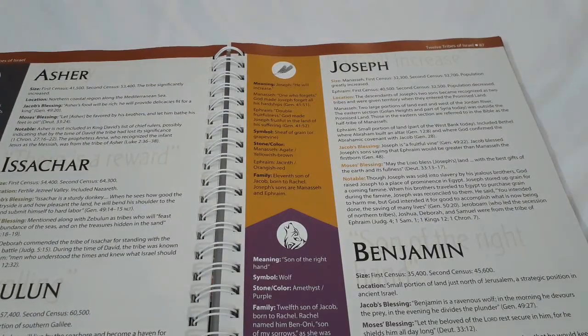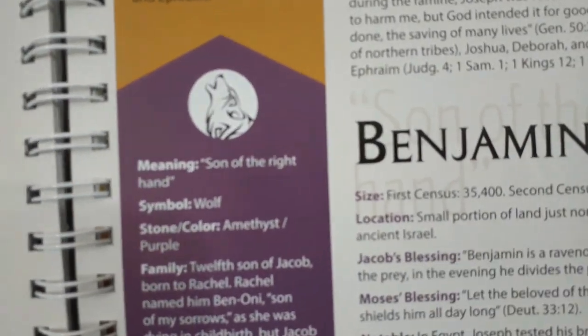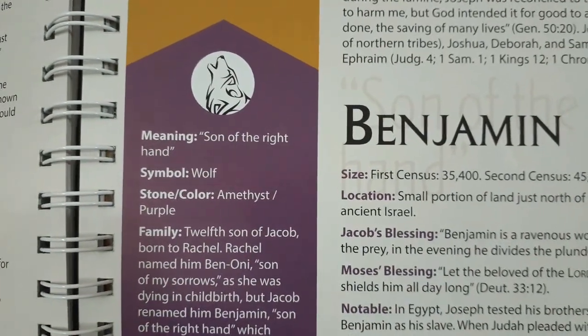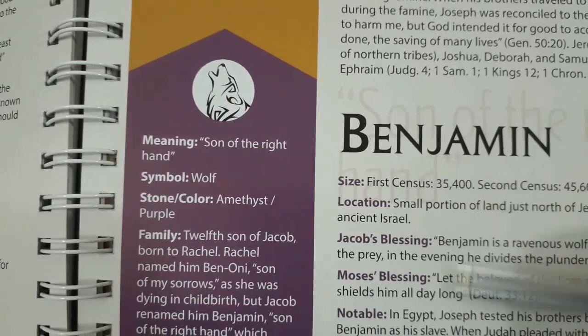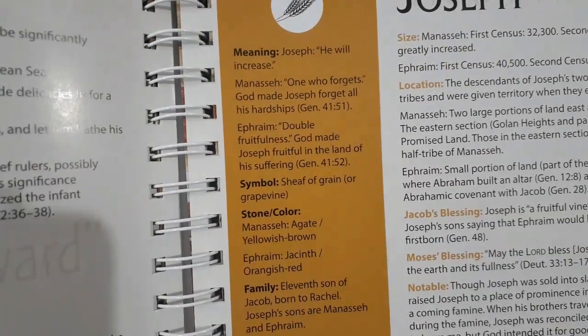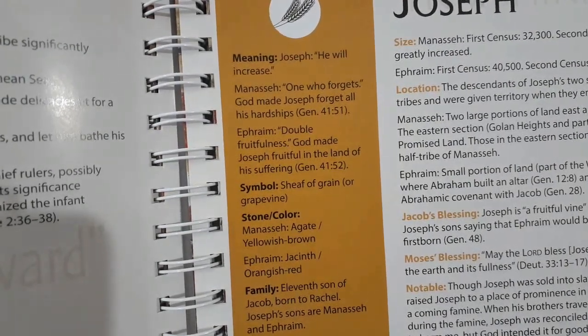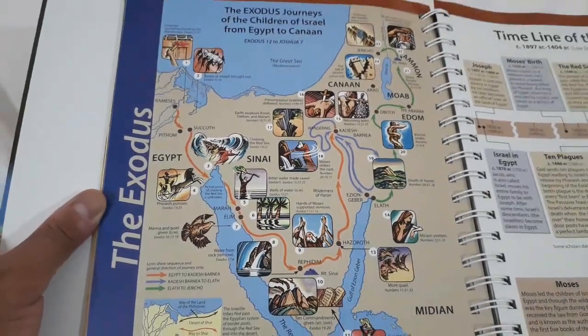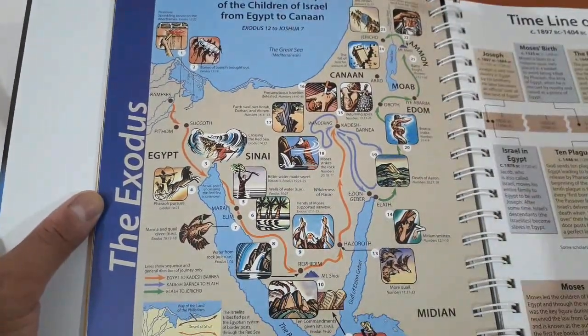Each tribe has a nameplate with color, stone, and historical location. For Judah — meaning praise — the symbol is a lion, the stone is carnelian or ruby red, and king David and Christ were born in Bethlehem as Micah prophesied. It goes through Dan, Naphtali, Gad, Asher, Issachar, Zebulun, Joseph — symbol of a sheaf of grain, yellowish brown — and Benjamin meaning 'son of the right hand,' with symbol of a wolf and stone of amethyst purple. Very interesting and fascinating.